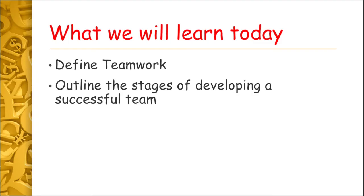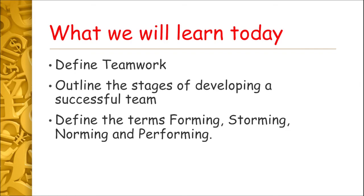That brings us to the end of this lesson, where we learned about teamwork and the stages of developing a successful team: forming, storming, norming and performing. Hope you enjoyed this video — if you did, give it a like. If you haven't already, please subscribe to the channel. Any questions, leave them in the comments, and thanks very much for watching. See you in the next video!